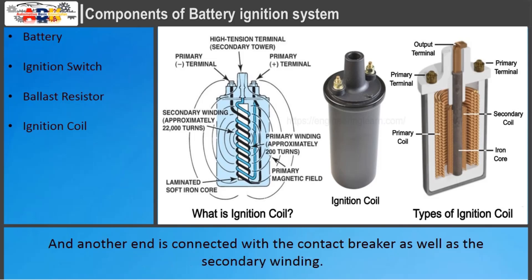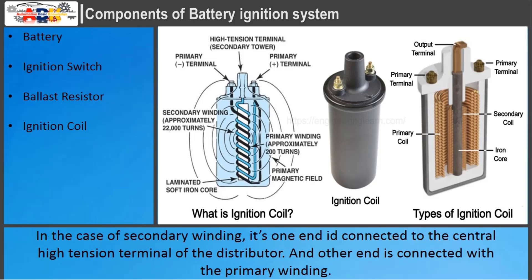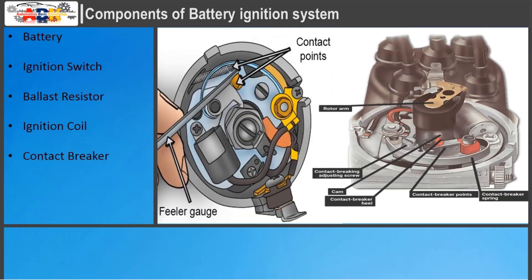Another end of the primary winding is connected with the contact breaker as well as the secondary winding. In the case of the secondary winding, one end is connected to the central high-tension terminal of the distributor, and the other end is connected with the primary winding.